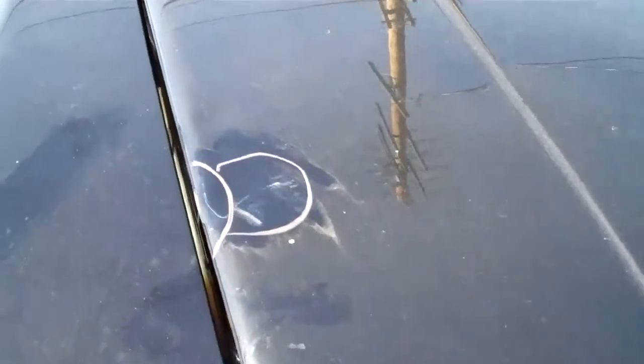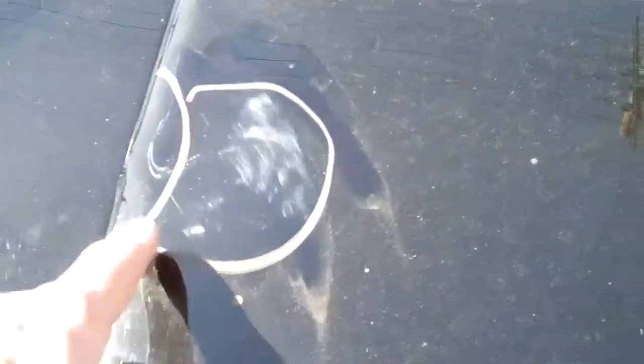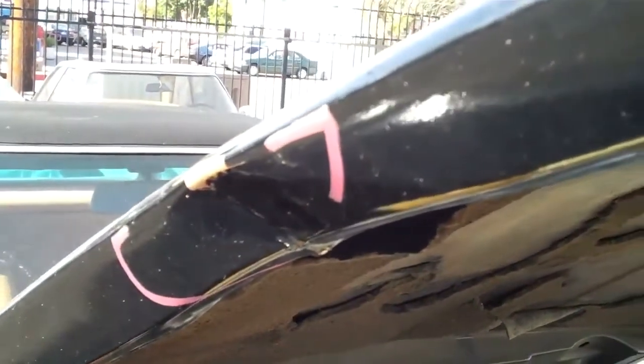The front hood also has a dent on it right here and it's damaged inside the hood when you open it up. This hood will need to be replaced — I would recommend that we replace this hood.